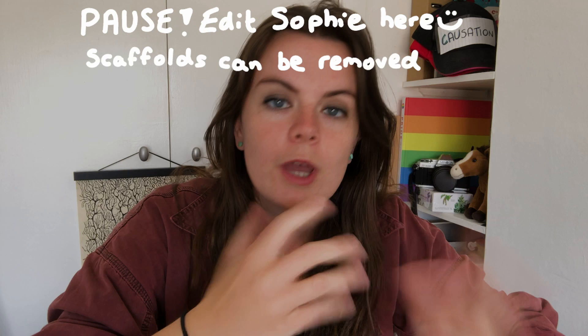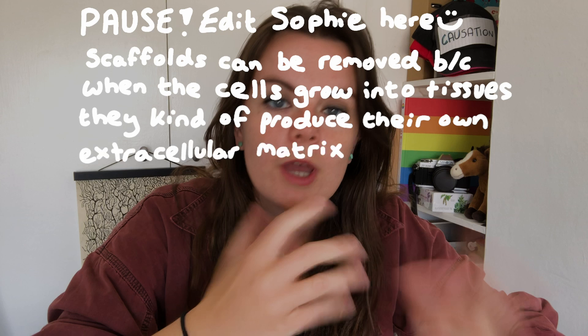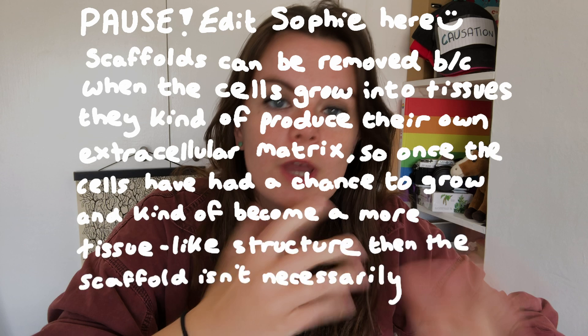Scaffolds can be removed because when the cells grow into tissues they kind of produce their own extracellular matrix, so once the cells have had a chance to grow and become a more tissue-like structure, the scaffold isn't necessarily needed anymore. But they don't actually have to be removable or biodegradable — there are pros and cons to all these different routes depending on what you're growing. If you're trying to grow a burger for instance, then the scaffold should definitely either be degradable or edible.